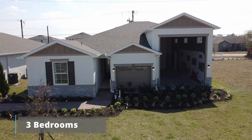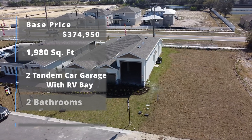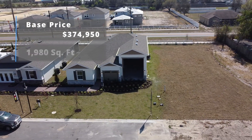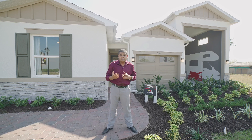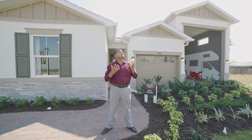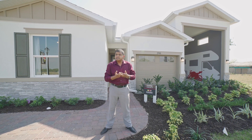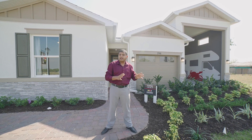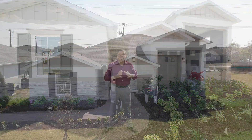It's three bedrooms, two bathrooms, a two-car tandem garage, along with an RV garage. Florida is one of the biggest states where a lot of people come to retire because of the beautiful sunshine, and this is the first time I'm covering a model that a builder is building that has an RV garage.